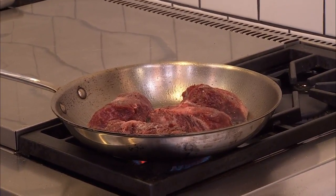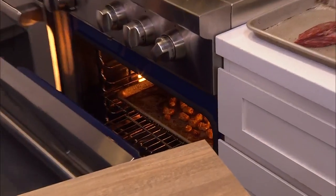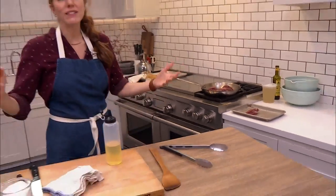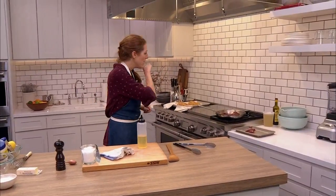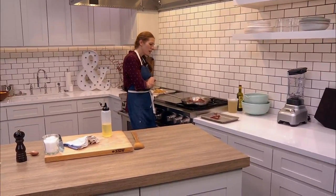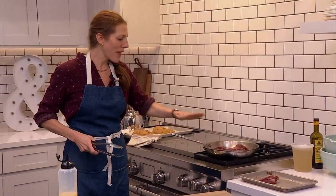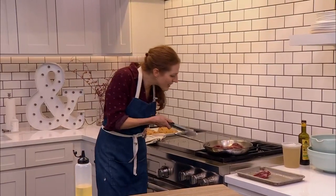If you happen to put some tater tots in the oven — winning! You're cooking a beautiful steak, you've got a nice delicious side of tots, you make a salad, you're done. A thing, a thing, and a salad. No touching — I didn't put it in and move it around. Letting it sit in the pan is what helps create that super delicious crust.